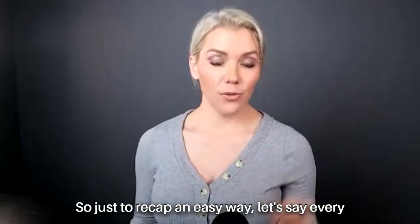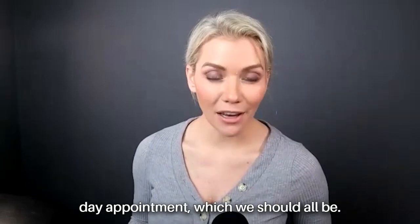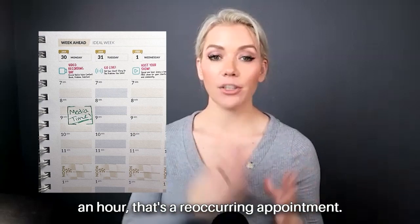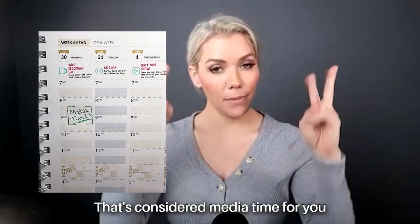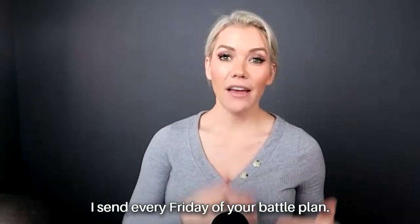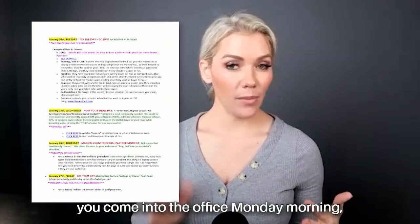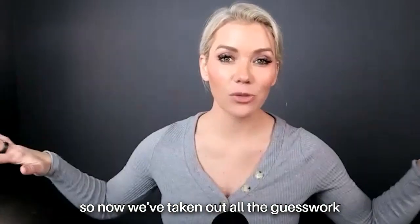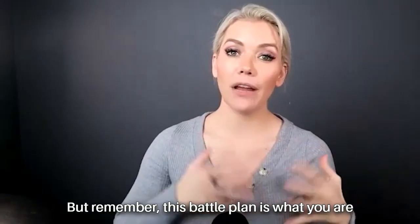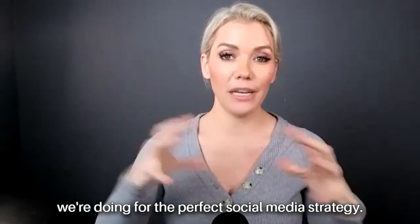Just to recap — an easy way, let's say every Monday when you come in for your media day appointment, which we should all be doing. Remember, every Monday we time block an hour. That's a recurring appointment considered media time for you to record videos based on the emails I send every Friday with your battle plan. You print off your battle plan when you come in Monday morning, so now we've taken out all the guesswork of not knowing what to say or what to post. This battle plan is what you're supposed to be doing in conjunction with what we're doing for the perfect social media strategy.